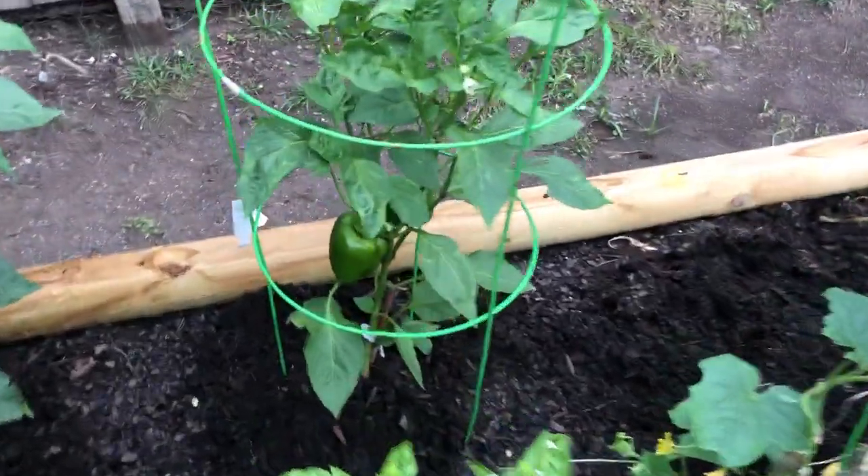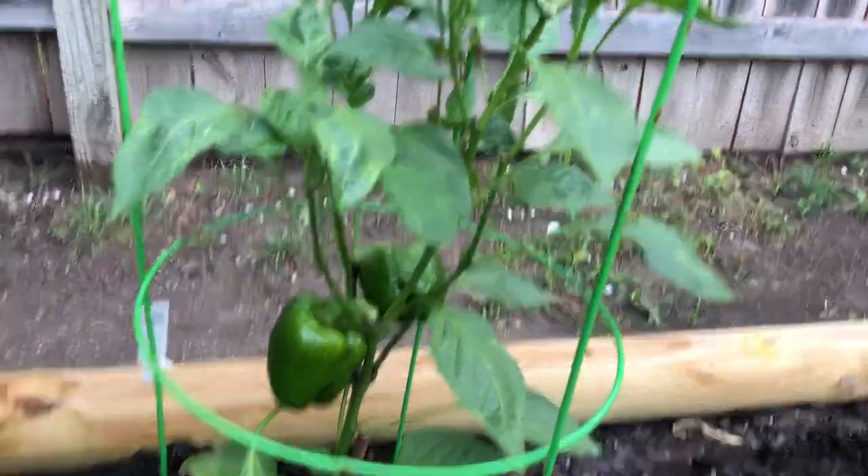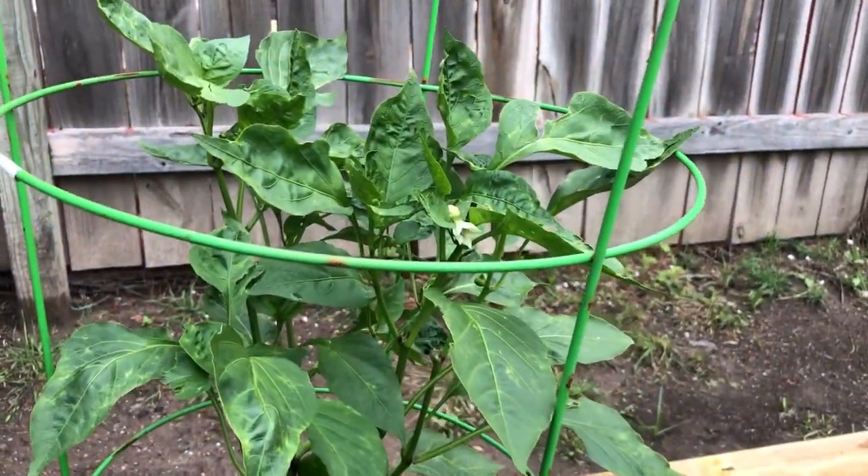The yellow bell peppers has two really big ones that are growing. When they go yellow, we'll pull them and get some flowers on it.